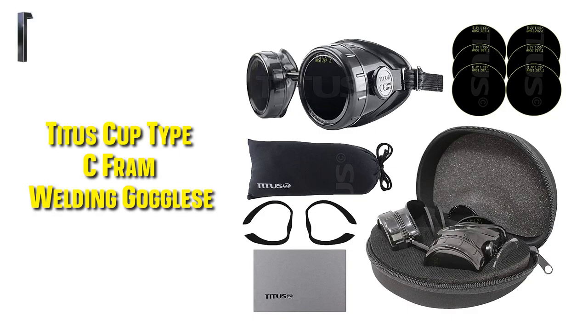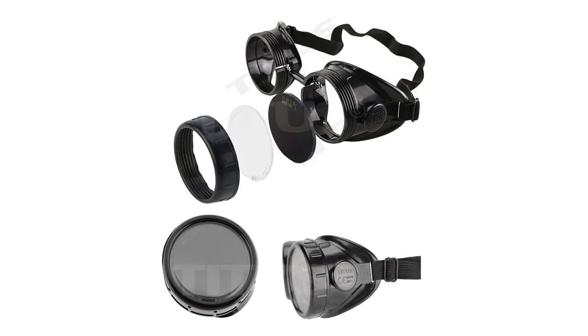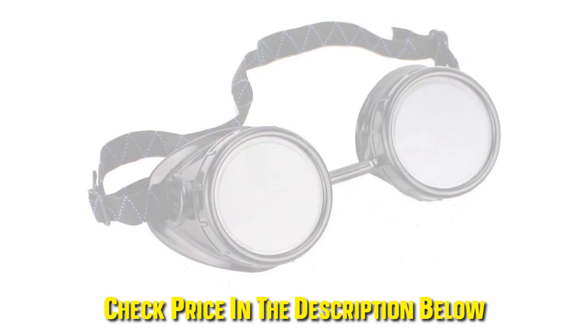Our first best pick: the Titus Cup Type C Frame Industrial Quality Welding Goggles. As you weld, it is vital that you remain safe. The Titus Industrial Welding Goggles do just that by keeping your eyes safe from damage. The welding glasses come with different types of lenses, with each lens offering you a different level of protection. There are many reasons why these goggles are so highly rated, and we will consider some of these reasons.